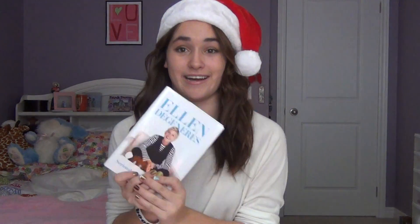The next thing I got was an Ellen book and I absolutely love Ellen, so I was really excited to get the book and I actually already read the first chapter. And then just for my stocking I had an M magazine, and M is my favorite brand of magazine.